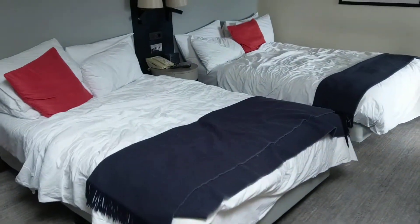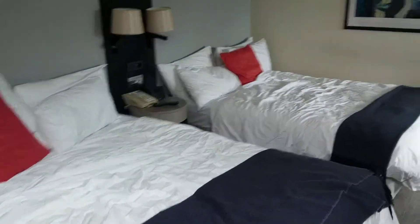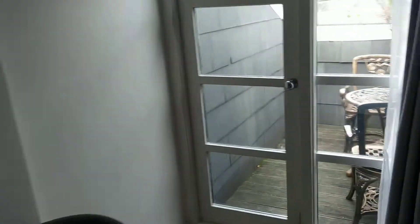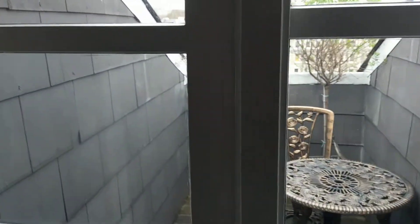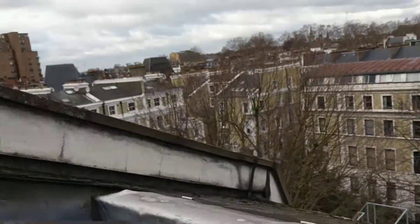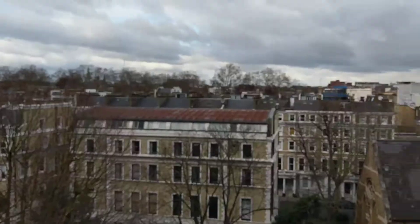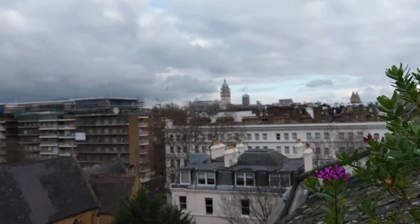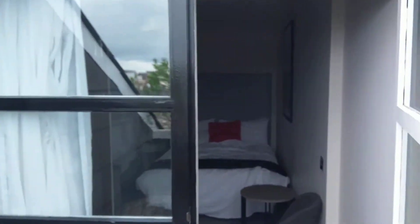In our case, because we're a family of four, we have two queen-size beds. There's a nice little patio out here, as you can see, with a reasonably interesting view — not too spectacular, but it gives some fresh air. We are just checking out now, so let me show you the rest.